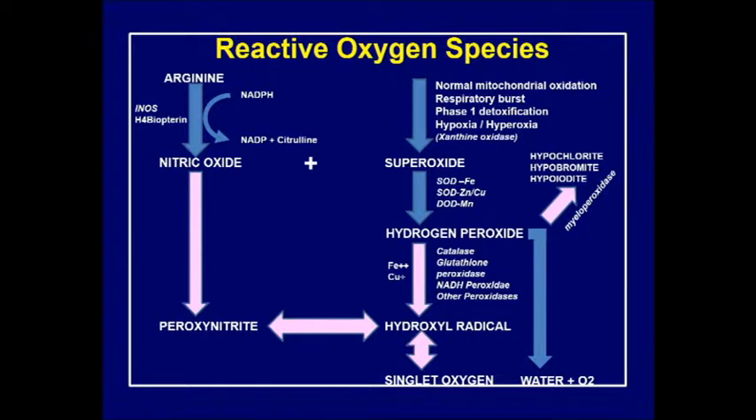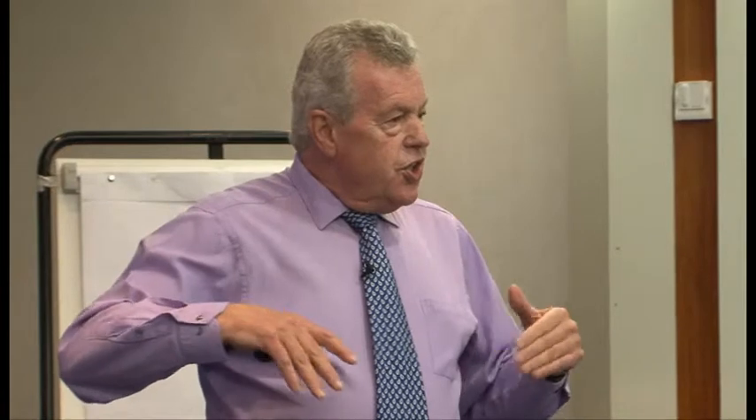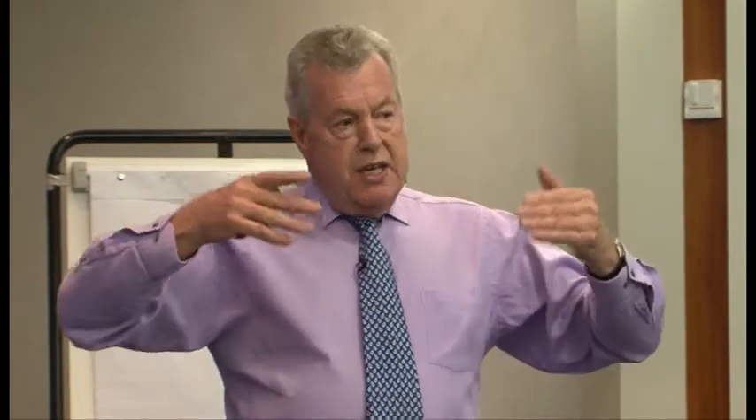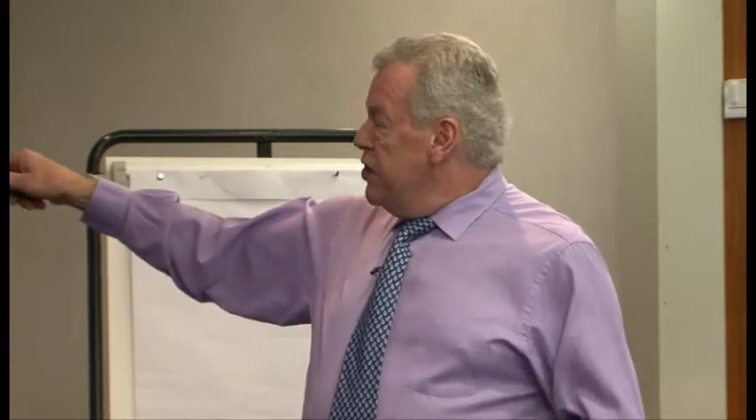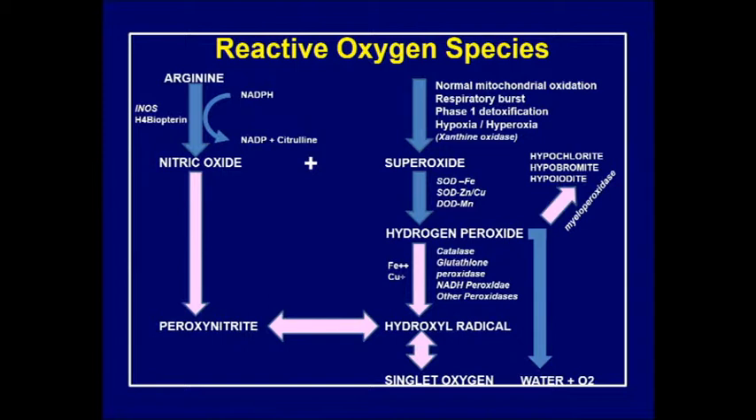Enzymes are the natural way of reducing free radicals, not antioxidants. Antioxidants are used when the enzymes don't work properly or they're overwhelmed. Taking more antioxidants is not necessarily the answer - it may be necessary in a very toxic environment, but the major favored pathway for reducing superoxide and hydrogen peroxide is the enzymes.